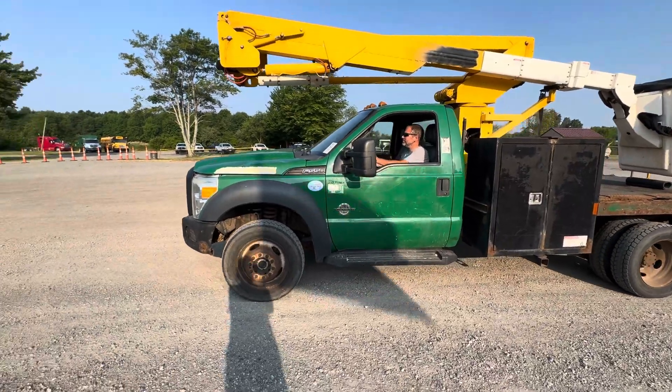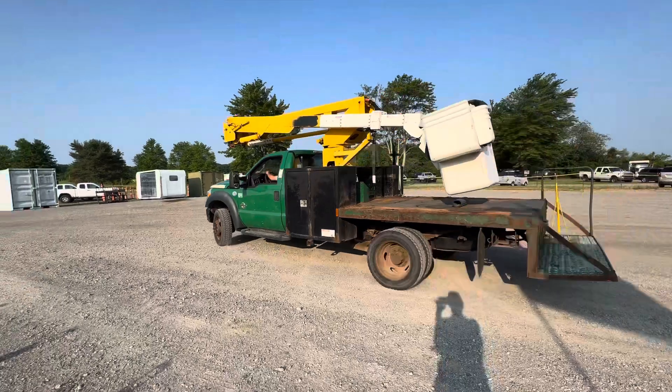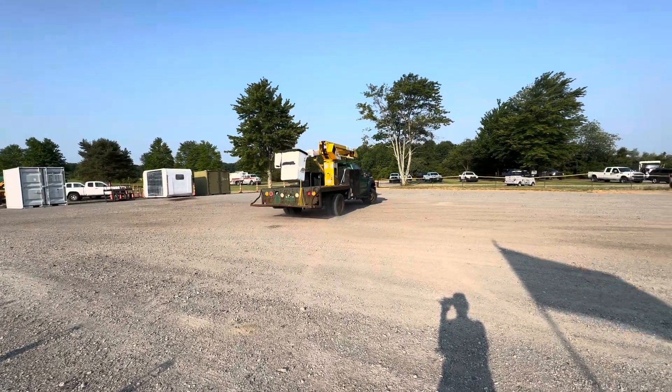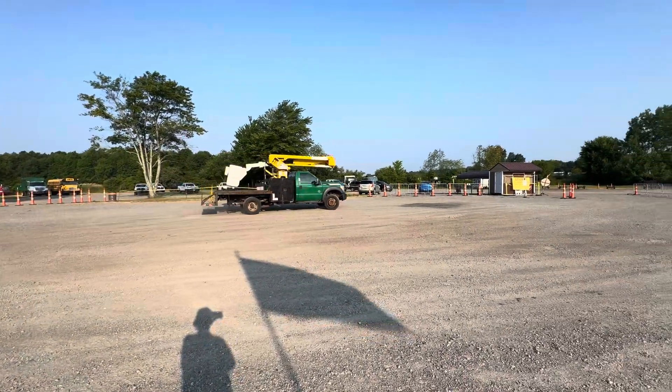This is a 2012 Ford F550 with a 6.7-liter Power Stroke diesel. It's got an aerial bucket unit on it. We were having trouble getting the PTO engaged, so that may be shown later in the video, but just wanted to show you that it does run and move.